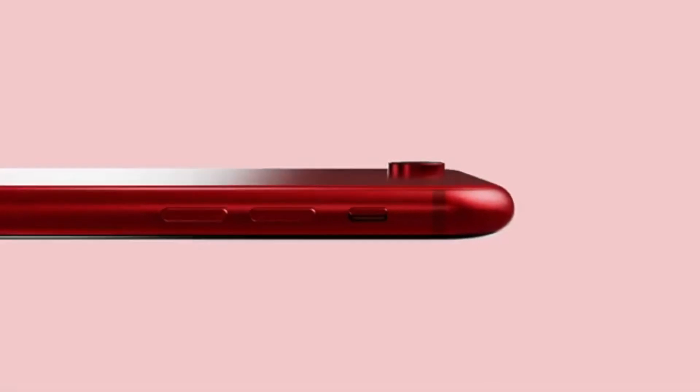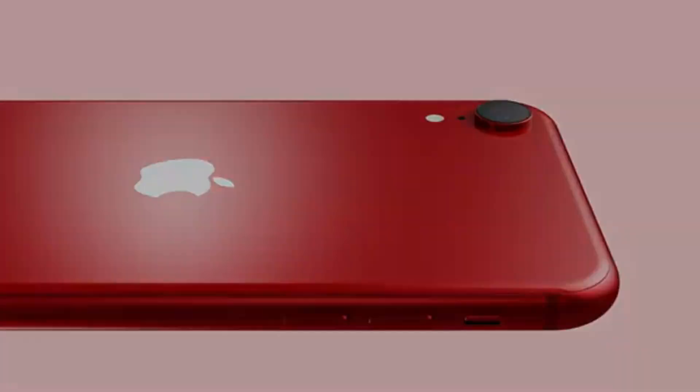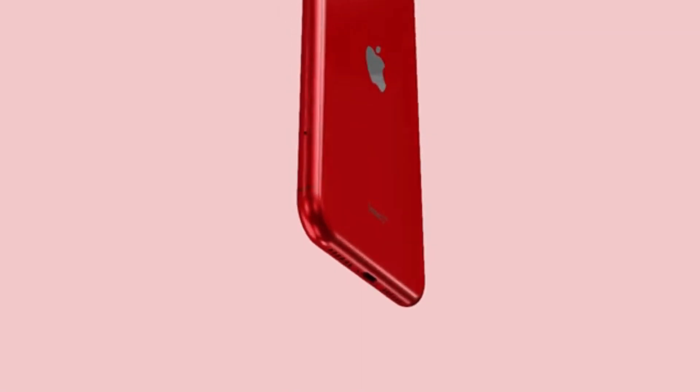The only downside of this phone is its iPhone 8 body design, alongside the battery life dropping quite fast after 6 months.